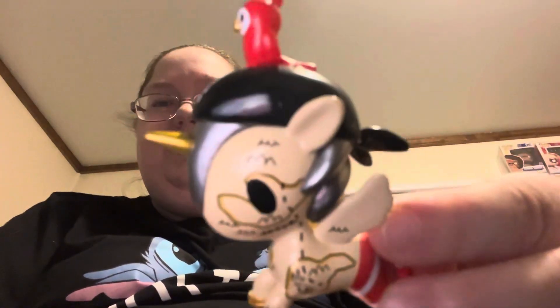Oh, a pirate-looking one. Oops. His name is Johnny D. Interesting.